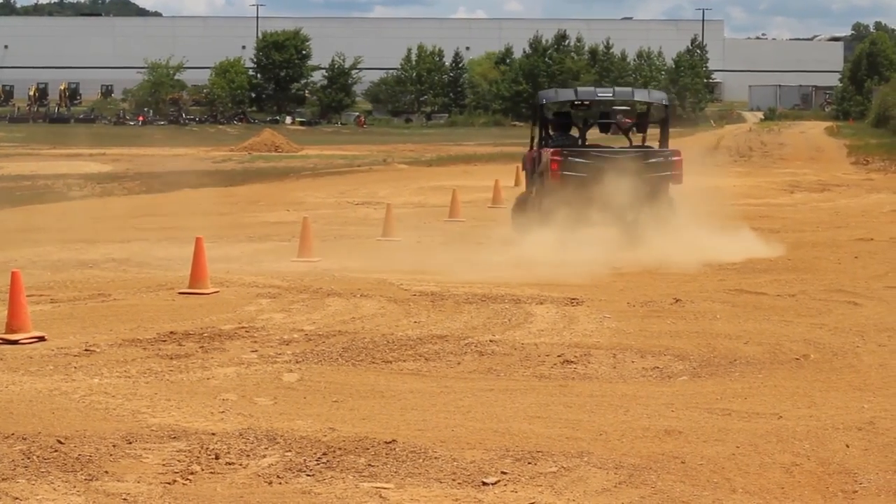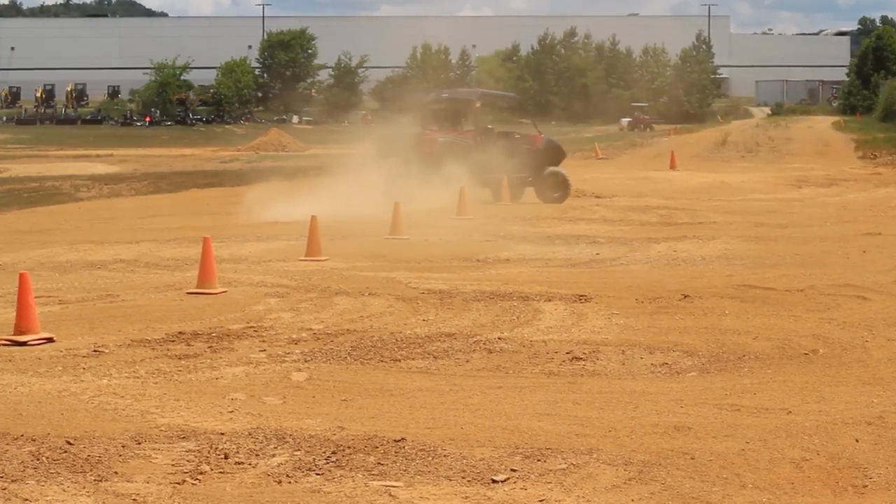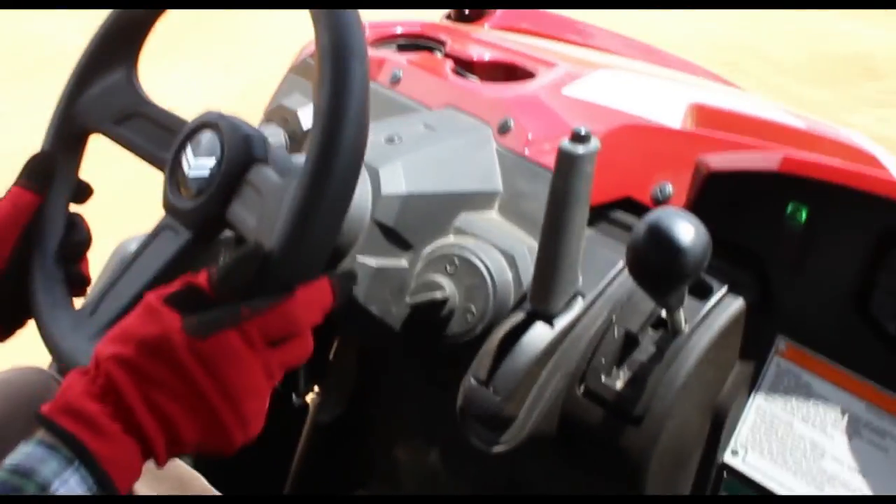Electric power steering, standard with both models, varies based on speed, delivering great driver feel and feedback for more precise handling. You'll find a more comfortable ride and the right balance of assist over any terrain.